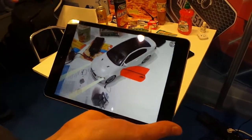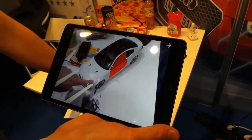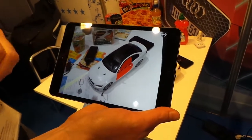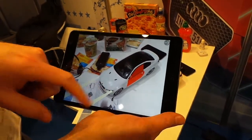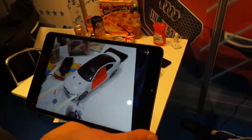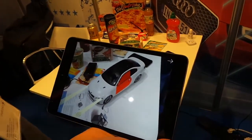We had a nice demo where we combined thermal touch with this tracking technology, so you touch the car here to turn on and off the light, for example. If I was working on a full-size car, you could see the components in the engine, and if you wanted to know where the carburetor was, you could find that.